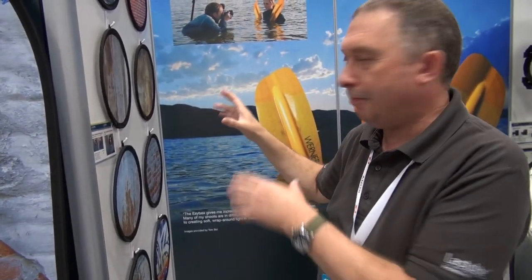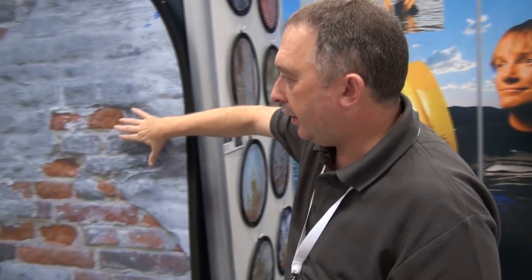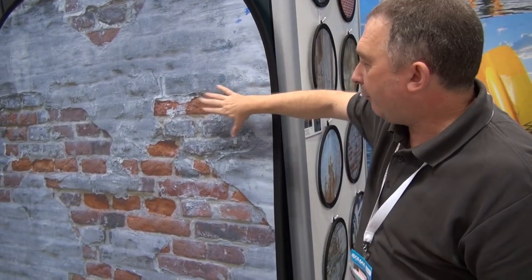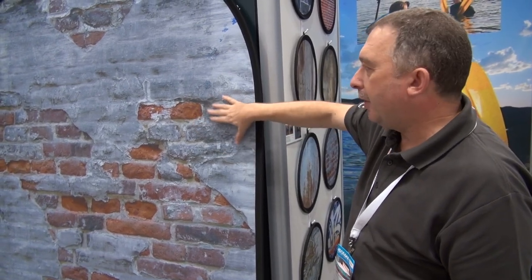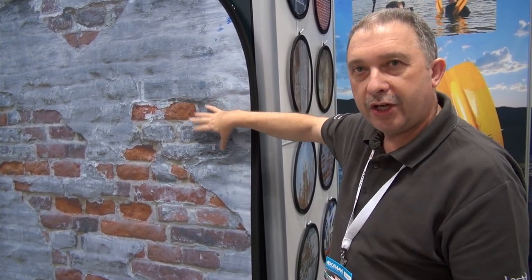We've got brick walls, metal panels, rusty metal. As you can see, they're photo quality — they photograph extremely well. They're really realistic. These will be available within the next couple of months here in the USA.